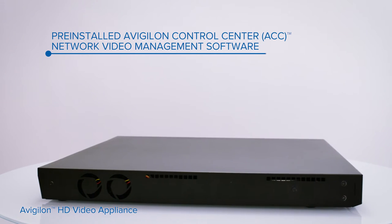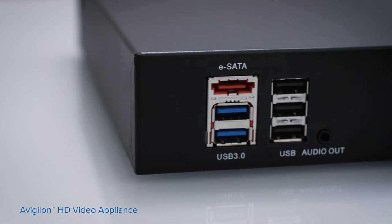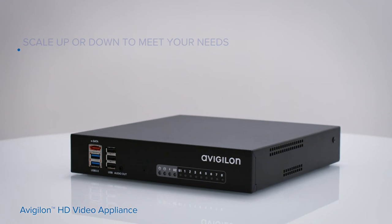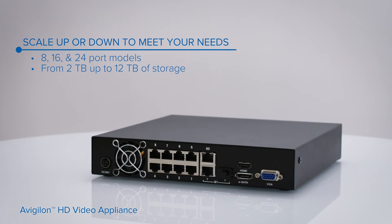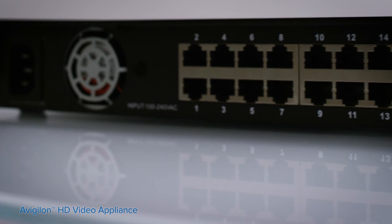It gives you the flexibility to build a security solution that meets the needs and size of your business. The Compact 8-port model is perfect as a wall or desktop installation for small and basic deployments. The 16 and 24-port Pro models provide superior storage and retention capabilities for more advanced deployments.